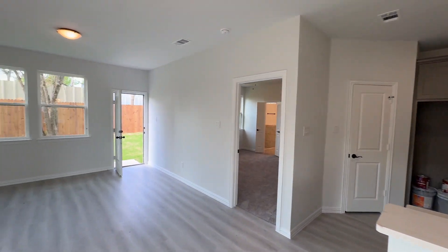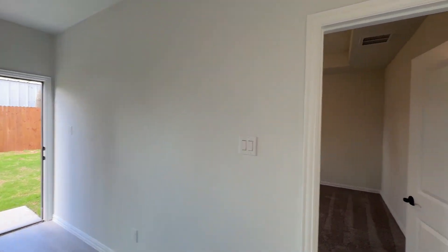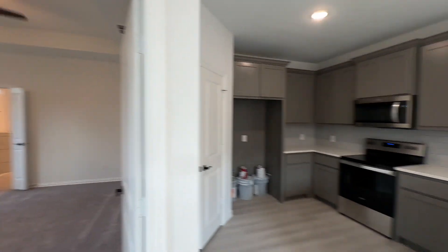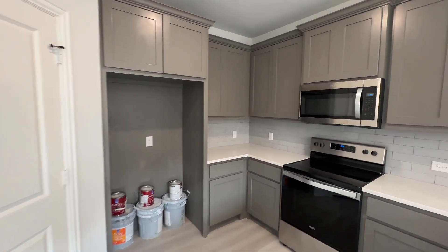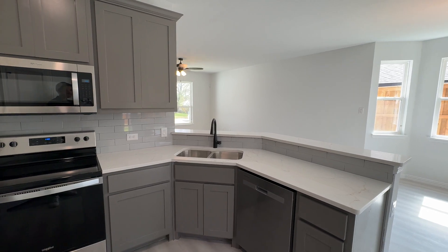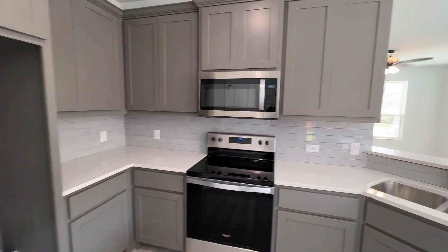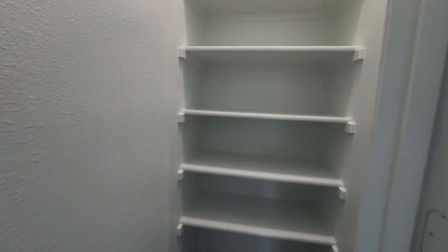We'll go check out some of the other bedrooms here shortly. You do have the main bedroom here and the kitchen — ignore those extra buckets of paint right there. In the kitchen you have these beautiful gray cabinets, really light bright colors, quartz countertops, subway tile backsplash, and new appliances there as well.